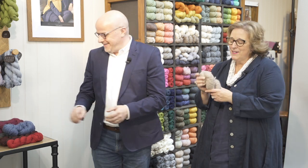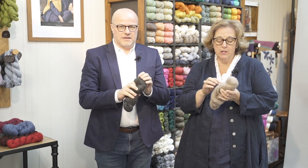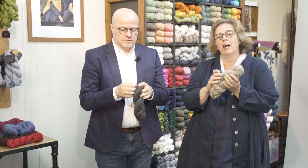Hi, I'm David and this is Sharon and we're from the Rowan team. We wanted to show you one of our new yarns for this autumn winter — would you like a squeeze? It's chunky cashmere, spun in Italy. It's the most beautiful cashmere. It's pure cashmere but it's a chainette, so it makes it really light and airy.